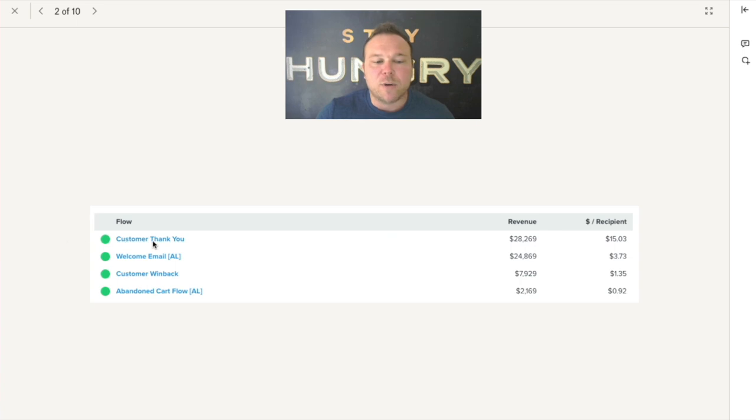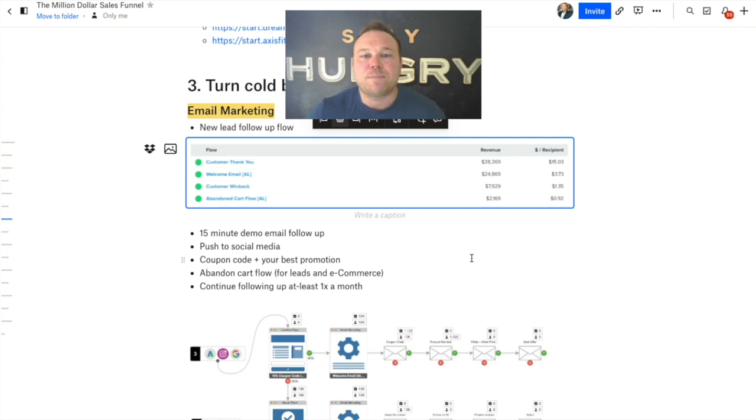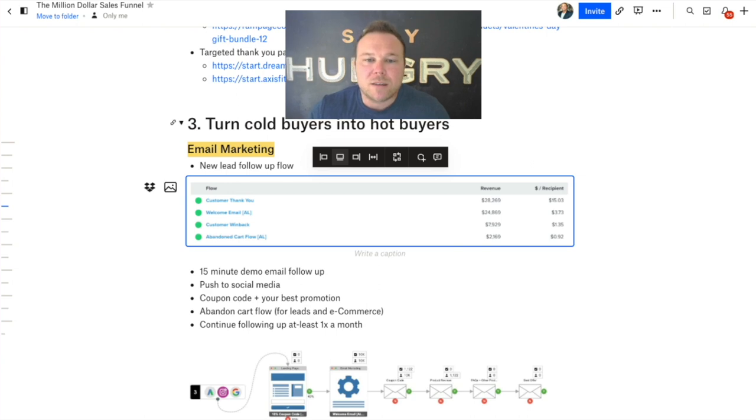Here's a really cool lead follow-up we've implemented for this business. After somebody purchases or gets on that coupon code funnel, they've made $28,000 from that follow-up. A welcome email after somebody becomes a customer — asking for upsells and add-on products — has generated $24,000. Customer win-back emails — you can even get people who canceled or stopped working with you — they've come back and bought $7,900 after they already canceled. And last is the abandoned cart. These clients would not be successful without these email marketing funnels set up.